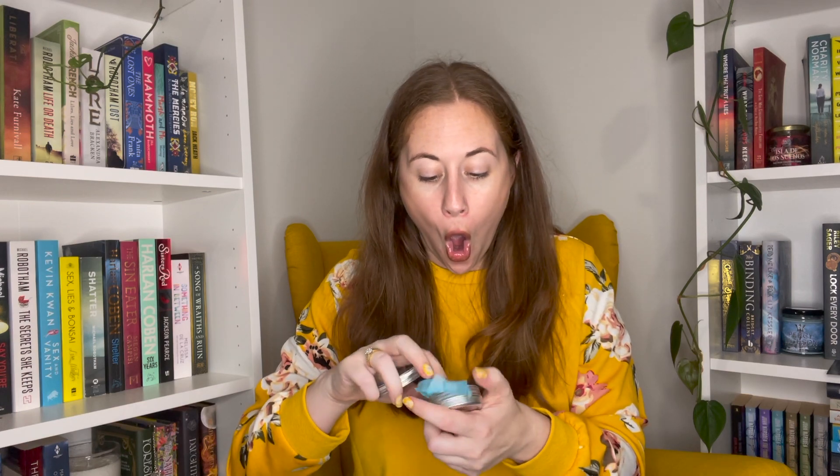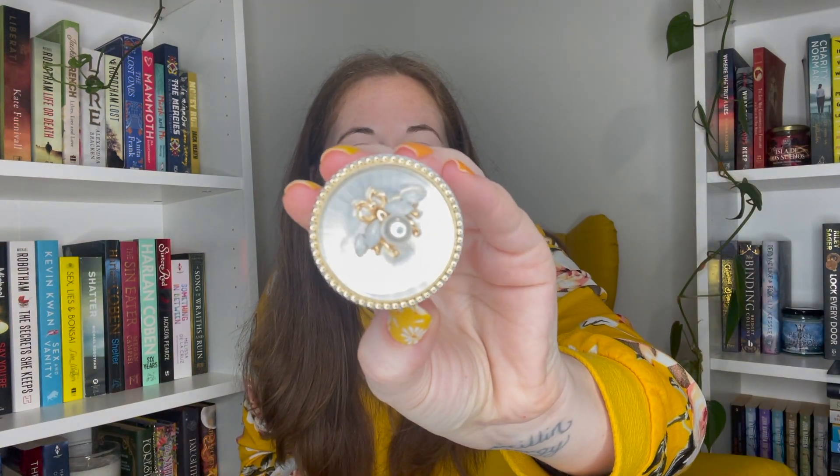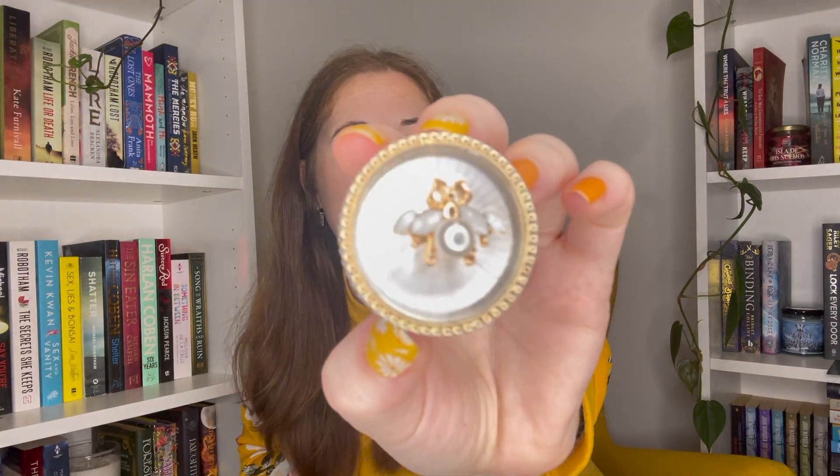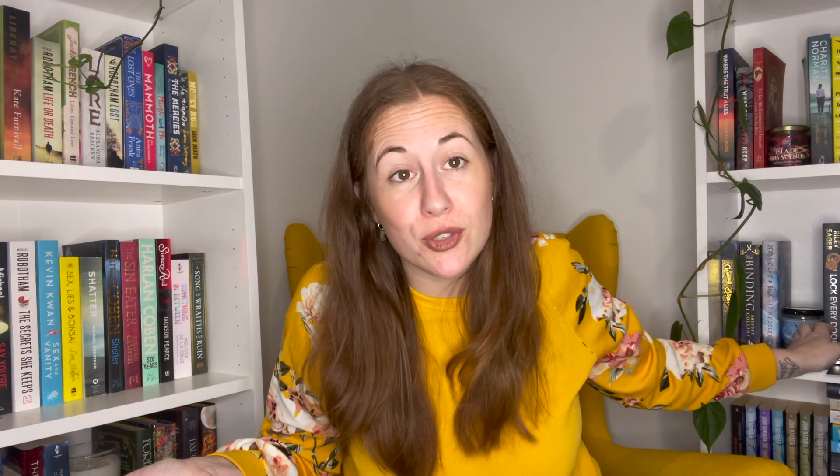We have a tin — it says 'Lucy Herringdale phone pop.' Oh my god, that's cool! It's a phone pop — my ring light is going to make it impossible to see, but it is gorgeous. It's got a pearl on it and a gold 'B,' and it's a ring pop that you stick on the back of your phone. I really like this because I just got a new phone and it doesn't have a ring pop on it, and I keep almost dropping it on my head because I got used to having one on my old phone.